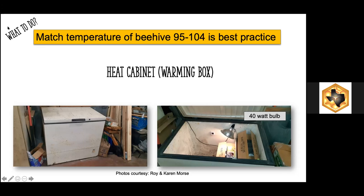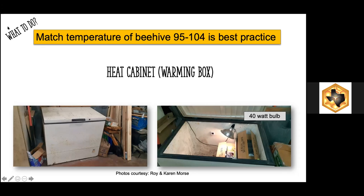We can heat honey slowly using a heat cabinet. We have some friends, Rory and Karen Morris, who use a chest freezer with an extension cord going through the hinge section with a clamp light utilizing a 40-watt bulb. They leave that on all the time they have honey in there, and it keeps the honey at a constant temperature — temperature checks are very important. Another method from friends Malcolm and Anita Sapp: they use a heating pad underneath plastic jars and put a cloth or towel over the top of the jars, making for a perfect method of slow heating, which is ideally what we want to do to liquefy honey. If we try to do it rapidly, we risk changing the flavor, aroma, and color.